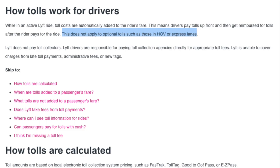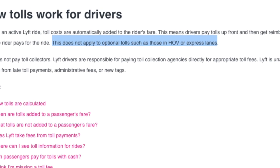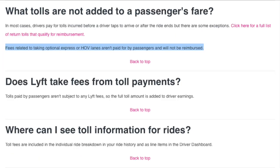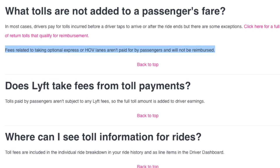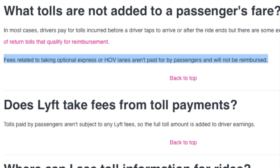Here's a look at Lyft's official policy on tolls. While in an active Lyft ride, toll costs are automatically added to the rider's fare. This means drivers pay tolls up front and then get reimbursed after the rider pays for the ride. This does not apply to optional tolls such as those in HOV or express lanes — fees related to taking optional express or HOV lanes aren't paid for by passengers and will not be reimbursed.